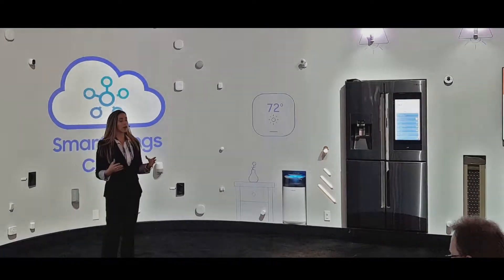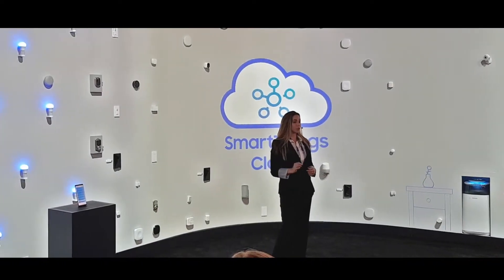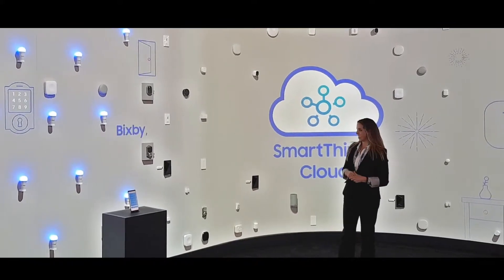So what about at night when you're putting your kids to bed? You want to make sure that your house is secure. Using voice to control your routines when your hands are full is a great solution. Bixby, good night.